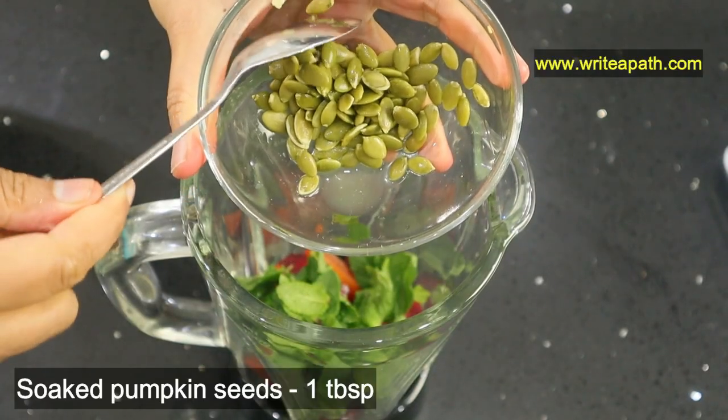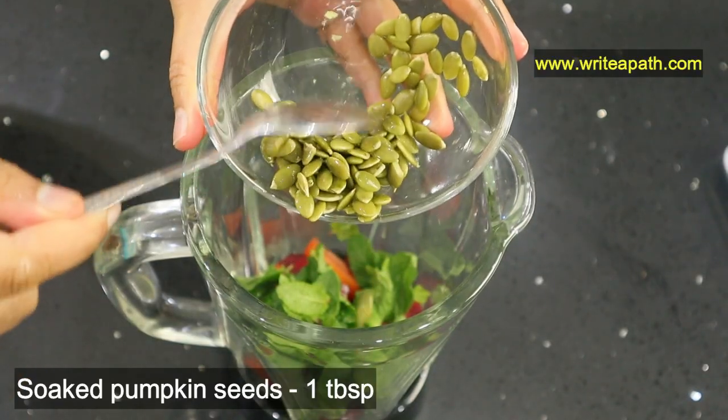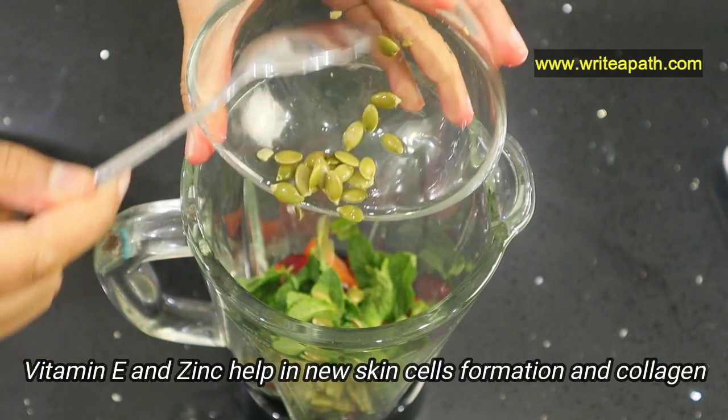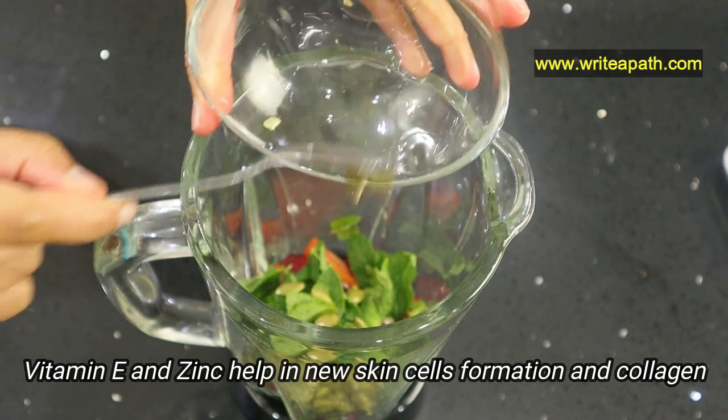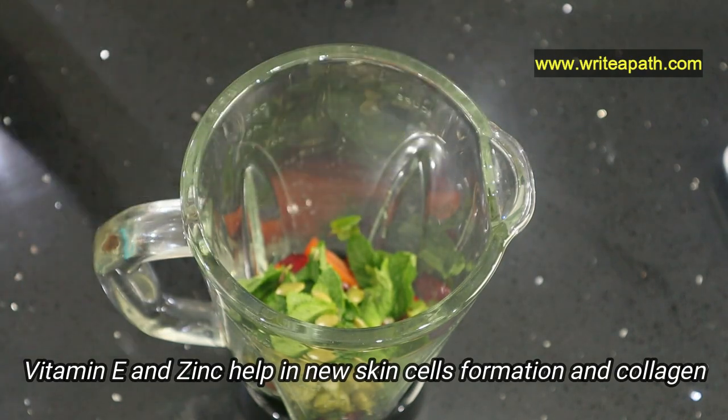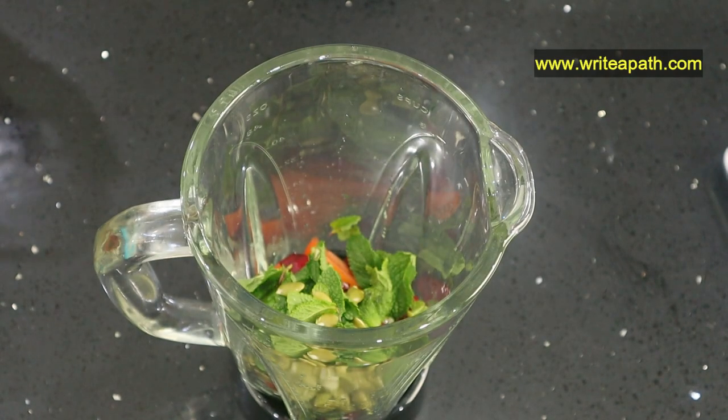I am adding one tablespoon of soaked pumpkin seeds — I soaked them overnight. High amounts of vitamin E and zinc make pumpkin seeds an important part of skincare. They help in new skin cell formation and collagen production, which is responsible for keeping your skin youthful.